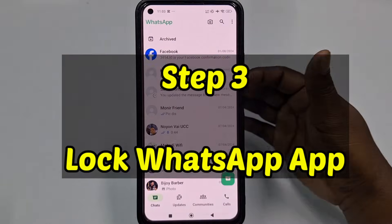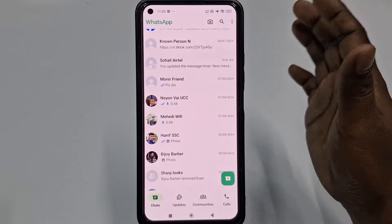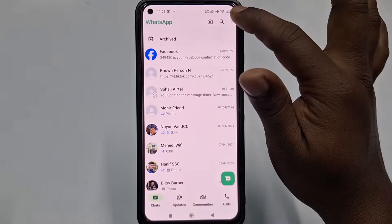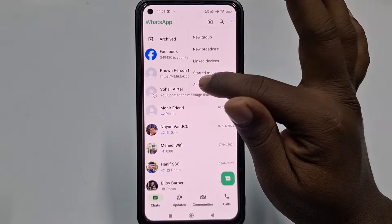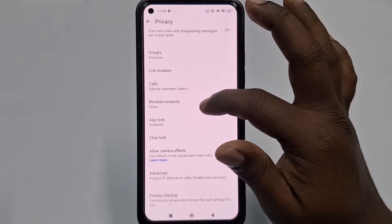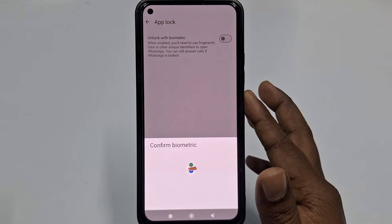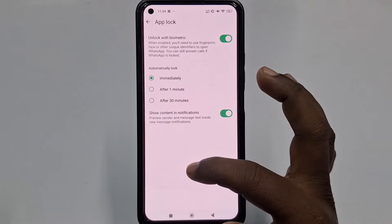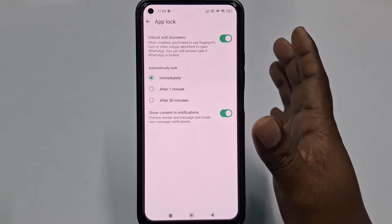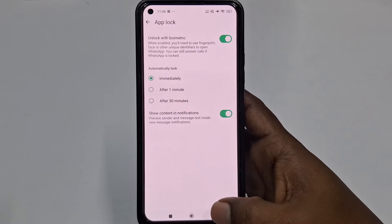Step three: lock your WhatsApp app. Use features like fingerprint or Face ID if your phone supports it. Go to the three-dot menu, then Settings, then Privacy, then App Lock. Enable unlock with biometrics by giving your fingerprint, turn it on, and select 'Immediately.' This prevents unauthorized access even if someone gets hold of your phone.